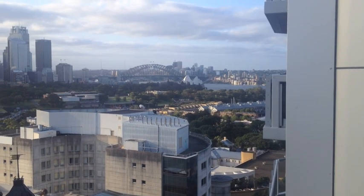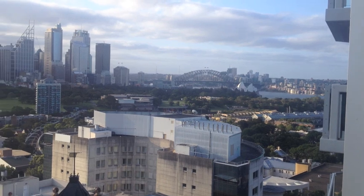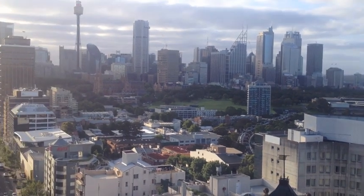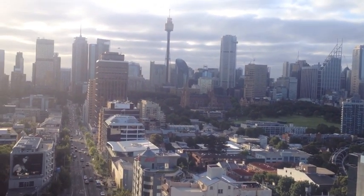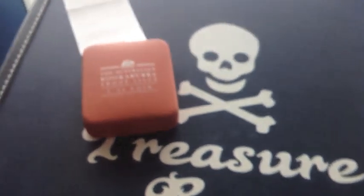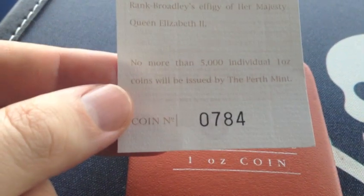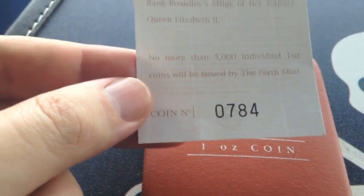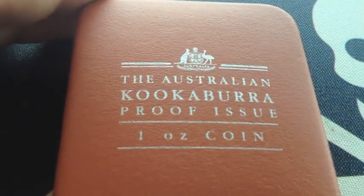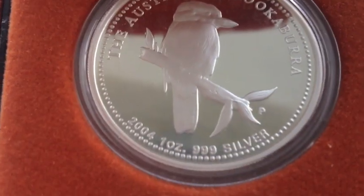G'day YouTubers, Pirate Pete here coming to you from a pretty mild Sunday afternoon heading into the evening from Sydney to talk about gold and silver. I've got a cute little treasure to share with you — it was a 2004 one ounce silver proof kookaburra I picked up on my adventures. There's only a little over 1,400 of these made by the Perth Mint, so it's quite a rare coin. I found it at a good price and added it into my proof collection.